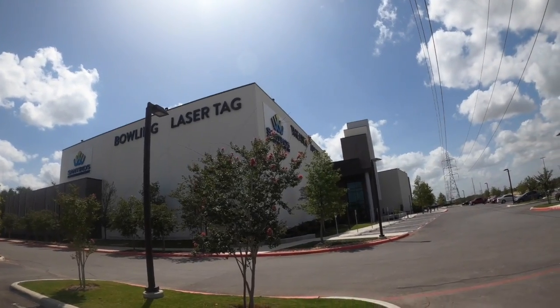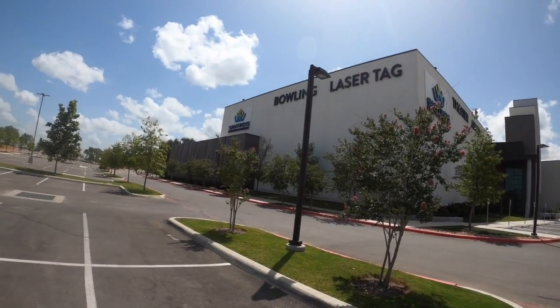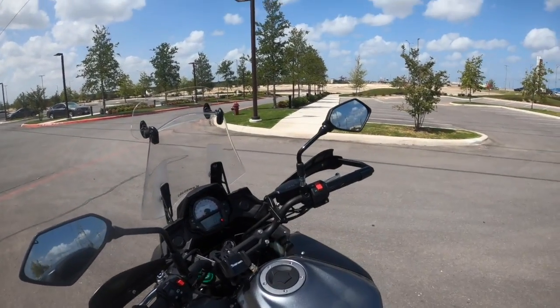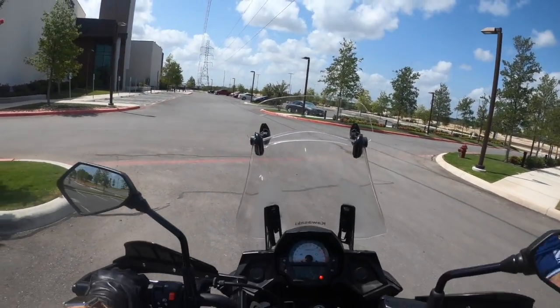It has a beautiful movie theater, arcades, laser tag, bowling. Well, you could read the sign. But let's get on my old Versus 650 and give a tour.